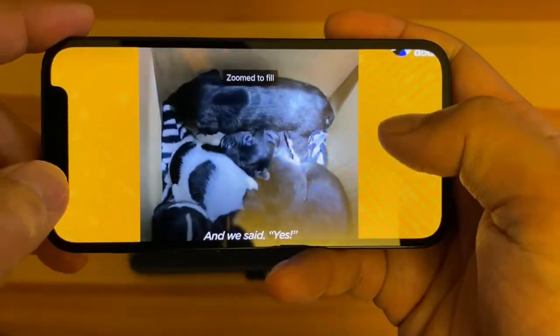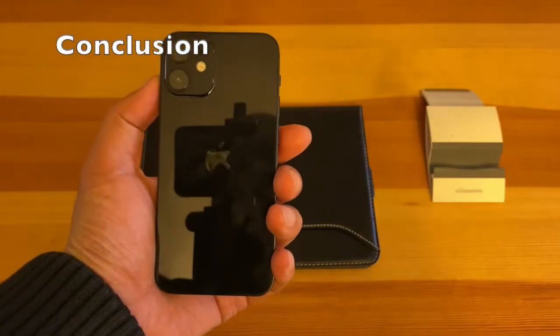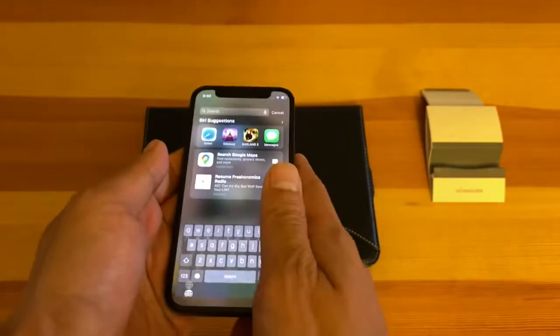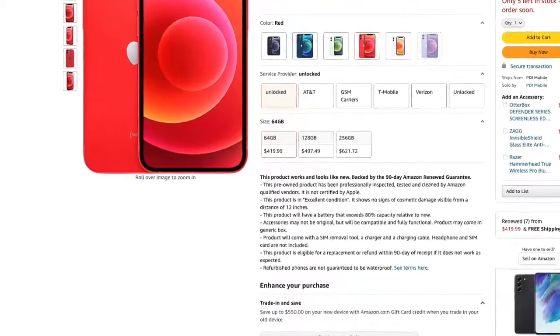The small screen is the downside of the iPhone 12 mini. Overall, whether this phone is a good pick for you will depend on your needs. It is a great phone for casual, light usage on a budget.